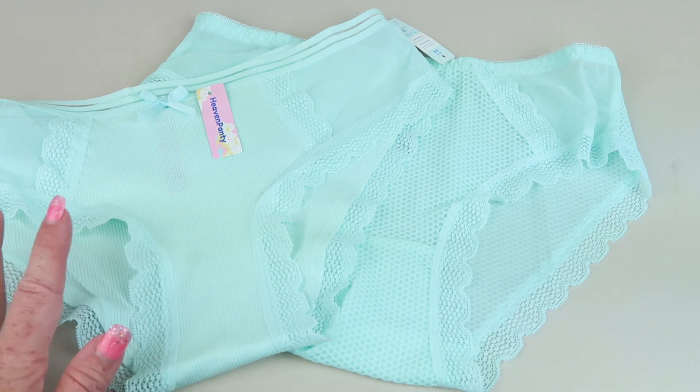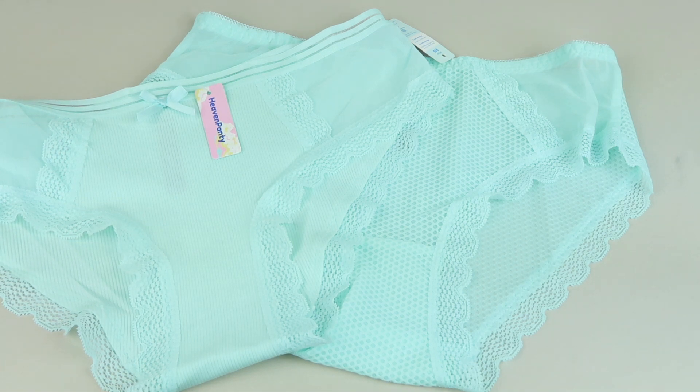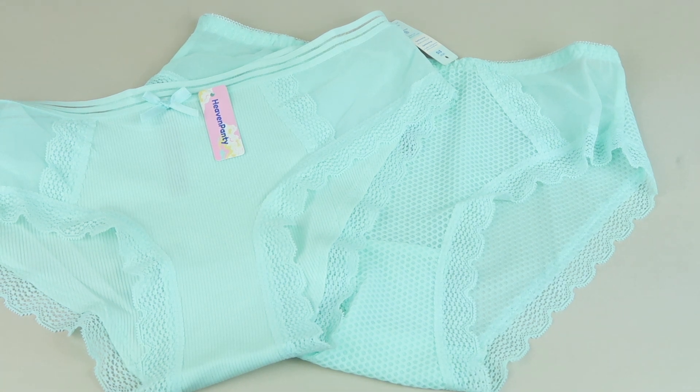Same lace but slightly different styles. I would have liked maybe something a little different color-wise — I like getting two different colors — but they're both comfortable, at least in my hands. Stretchy and cute, so I like them both. It's not a deal breaker for sure. If you're interested in subscribing, you can get one or two pairs a month and pick the style category. All the information to subscribe is down below. Thanks so much for watching and have a great day!